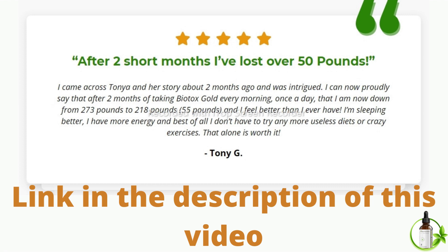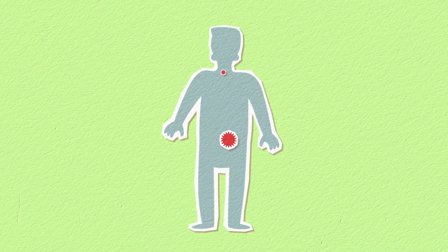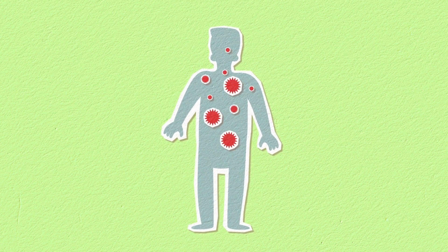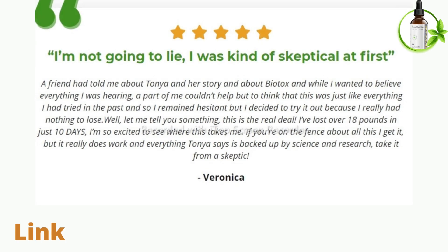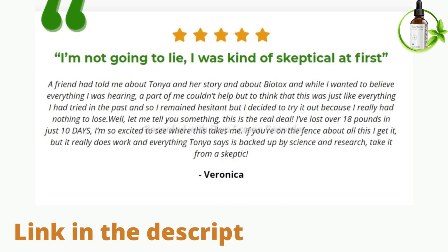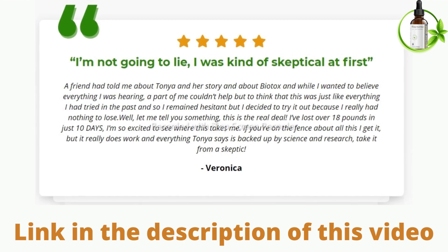By incorporating this supplement into the user's daily routine, Biotox Gold eliminates the extra fat along the stomach that can be quite difficult to eliminate. Through detoxification with the right ingredients, this formula can purge the unwanted substances that inhibit the body's ability to lose weight. These liquid drops are non-GMO with absolutely no additives, 100% all-natural, tested and safe — there are no dangerous stimulants or toxins.